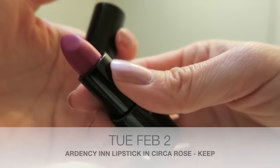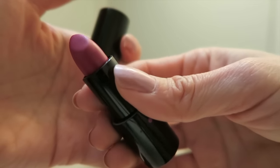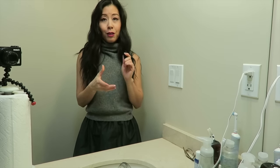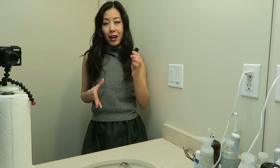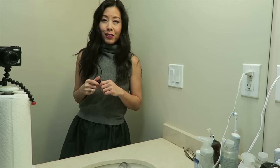Today's lippy is another one of my favorite bold shades. This is by Ardency Inn and it's in the shade Circa Rose. Here is Circa Rose once it's been applied to my lips. Again, this is one of my favorite bright shades - it's a beautiful matte and I'm really excited to wear it today. I actually worked from home today which is why I pulled out a bright lippy, and I just put on my makeup. I went barefaced all day as I was working and now I'm just getting ready to go for dinner with my husband.